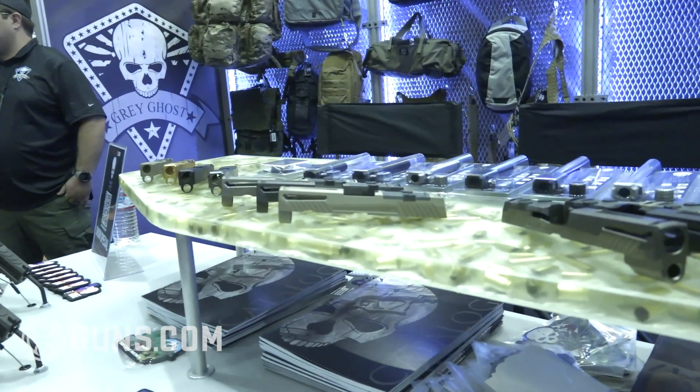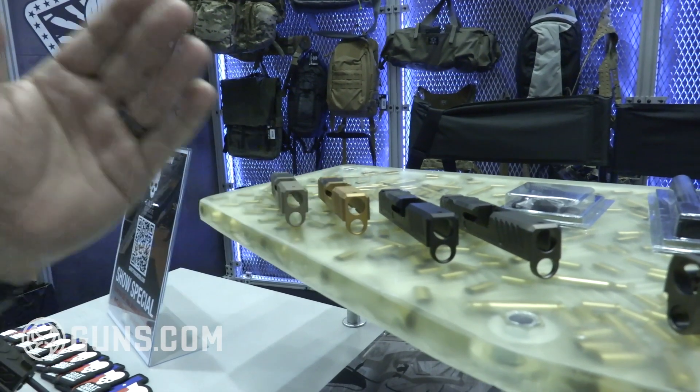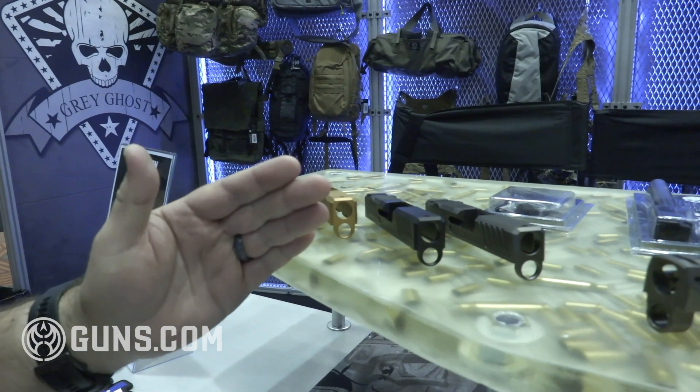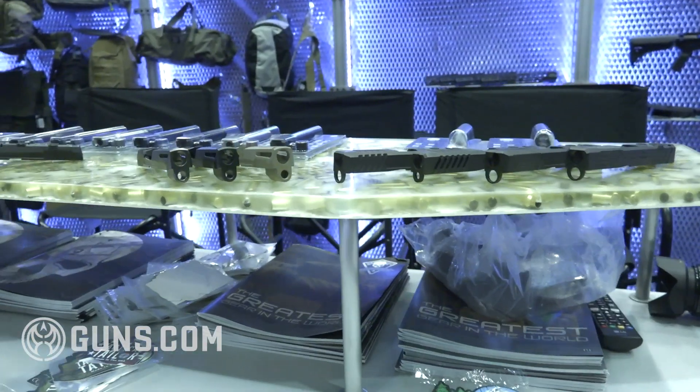Up top here we have our GGP 43 slides. Our 43 slides also fit the 43X, so any of you guys out there looking for the 43X or the 43, our slides will fit just fine.